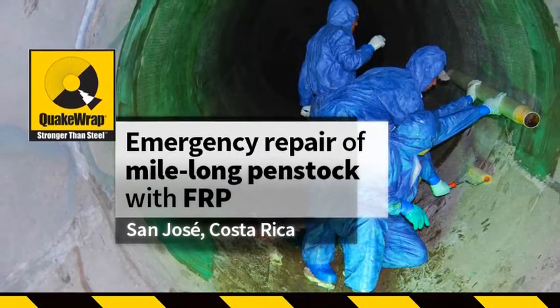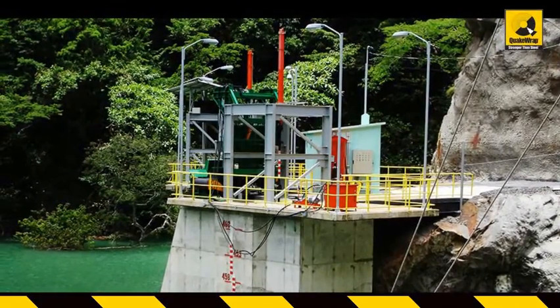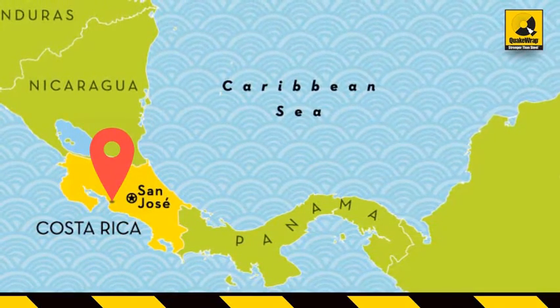Emergency repair of a mile-long pen stock in Costa Rica with FRP. In 2009, the newly completed El Encanto hydroelectric power plant, located 75 miles northwest of San Jose, was to be commissioned by the government of Costa Rica.